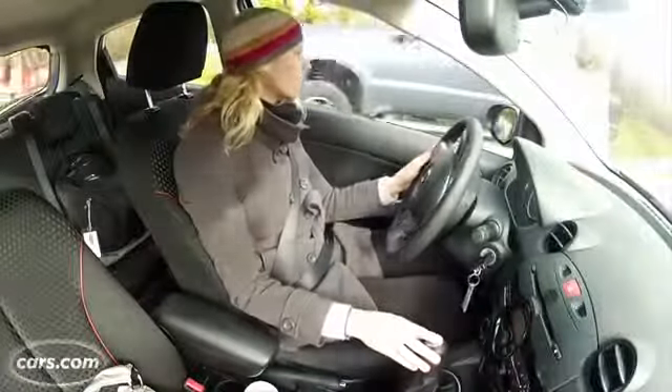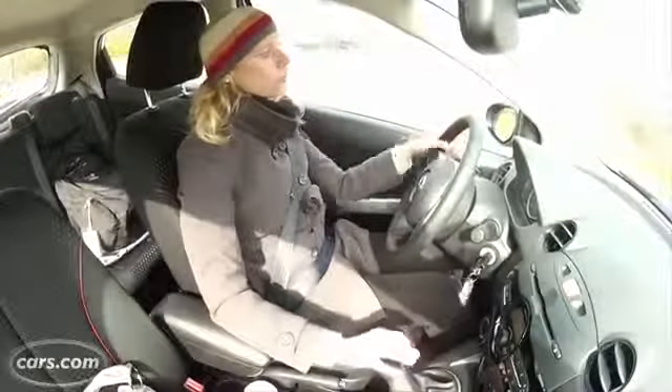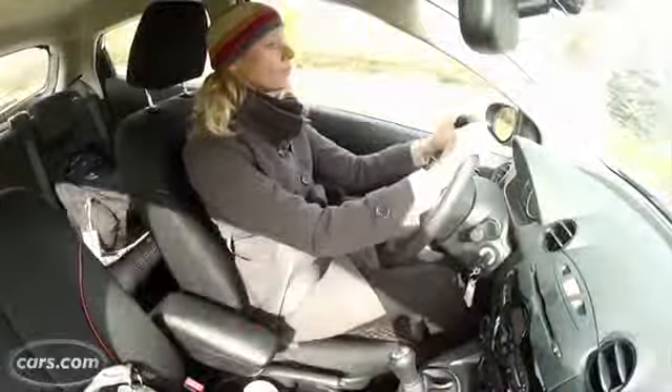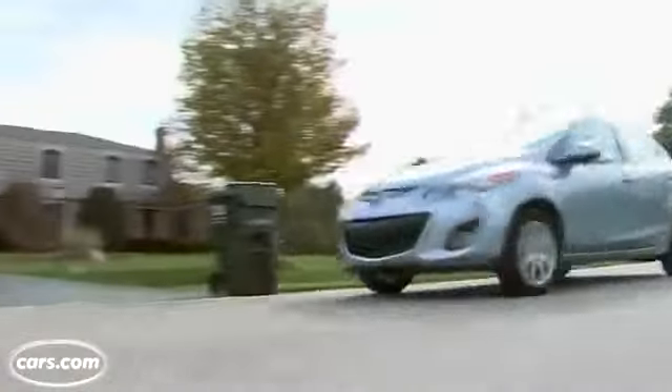100 horsepower may not sound like a lot, but it's enough for the Mazda 2 — in fact, it's plenty. In stop and go traffic, the Mazda 2 even felt zippy. I tested the 5-speed manual transmission and liked its light clutch and solid direct shifter. If a manual is not for you, a 4-speed automatic is optional.